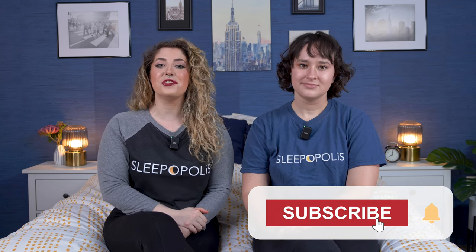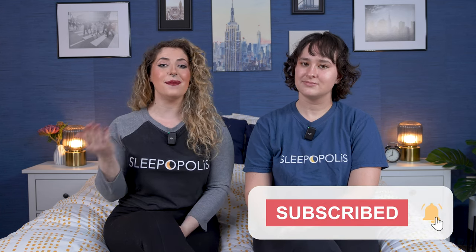Well, that's it for our picks for the best mattresses for heavy sleepers. Hopefully you found this video helpful. Before you go, make sure you hit that subscribe button so you can stay up to date on all our mattress reviews and roundups. If you want to learn more about any of the beds covered today, click the link in the description below. We also recommend subscribing to our newsletter, and give us a follow on Instagram, TikTok, and other social media accounts as well. We'll see you next time — bye!